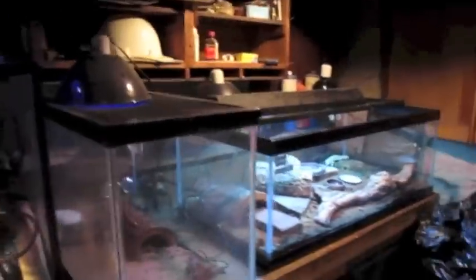Hi guys, what's up? Animal House 91 here. Just going to do a little quick reptile update because you guys haven't seen my new additions in that corner.